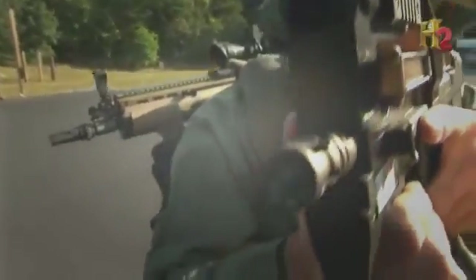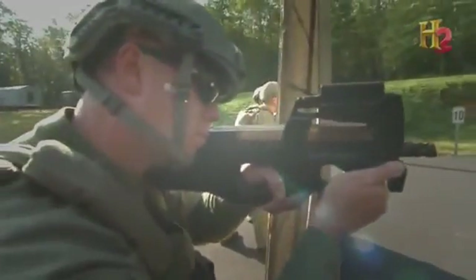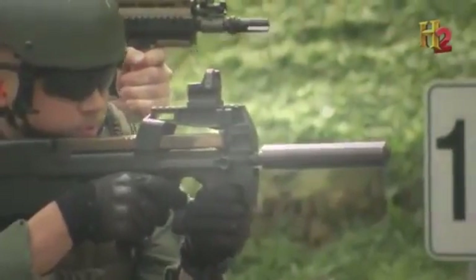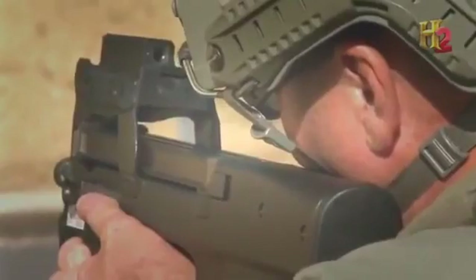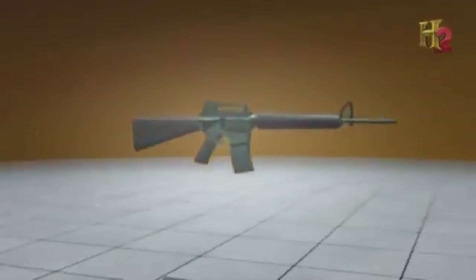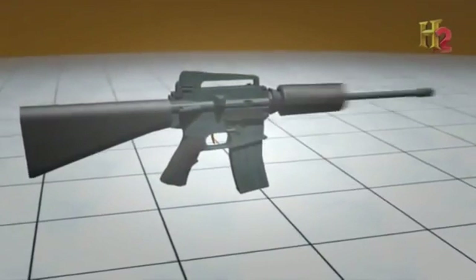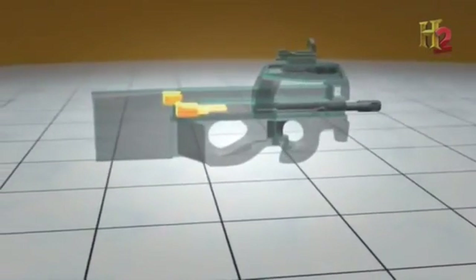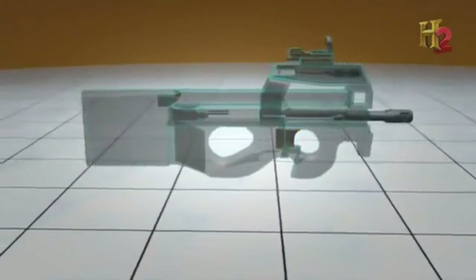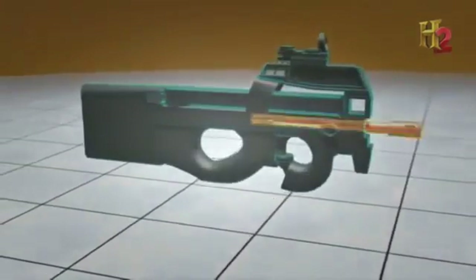To create the compact P90, engineers at FN Herstal adopted the bullpup design. The bullpup takes the same length of barrel and receiver and by moving it back into the stock, gives you the same efficiency and accuracy in a shorter, lighter package. In standard weapons, the barrel and receiver are placed in front of the trigger. In the bullpup, the action is moved to the rear of the weapon, behind the trigger, allowing the barrel to sit further back and reducing the overall length.